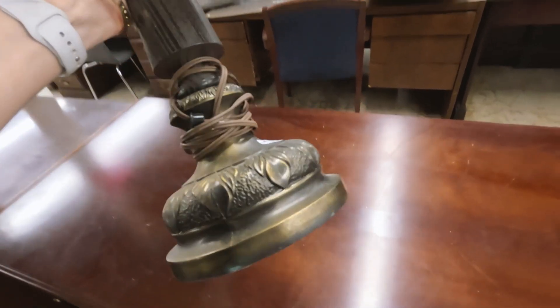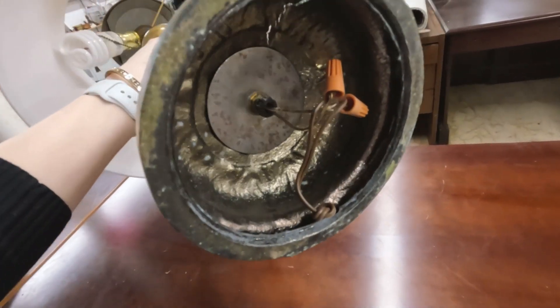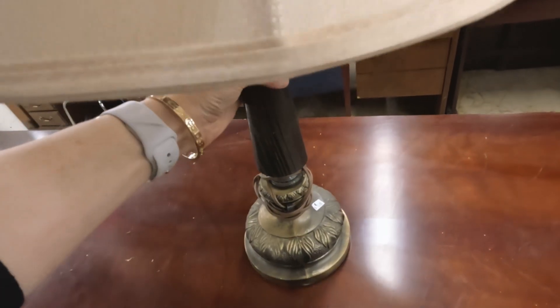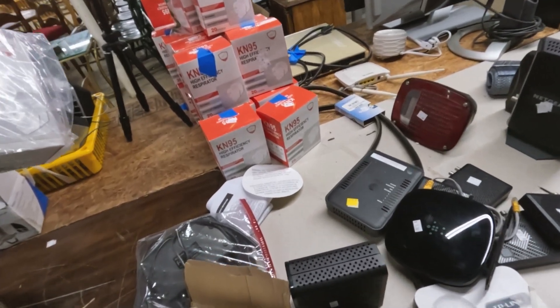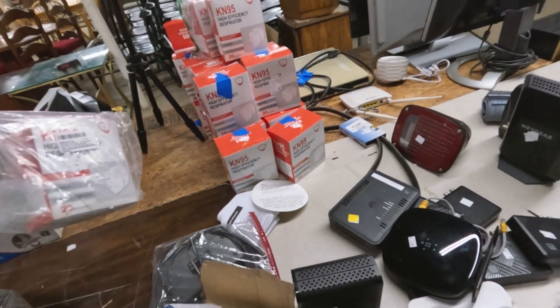$5. What is that? It doesn't look like brass — I mean, it looks like brass, but I don't think it's brass. That's pretty though, $5. All the times people were looking for a KN95 mask — here they are at the thrift store.